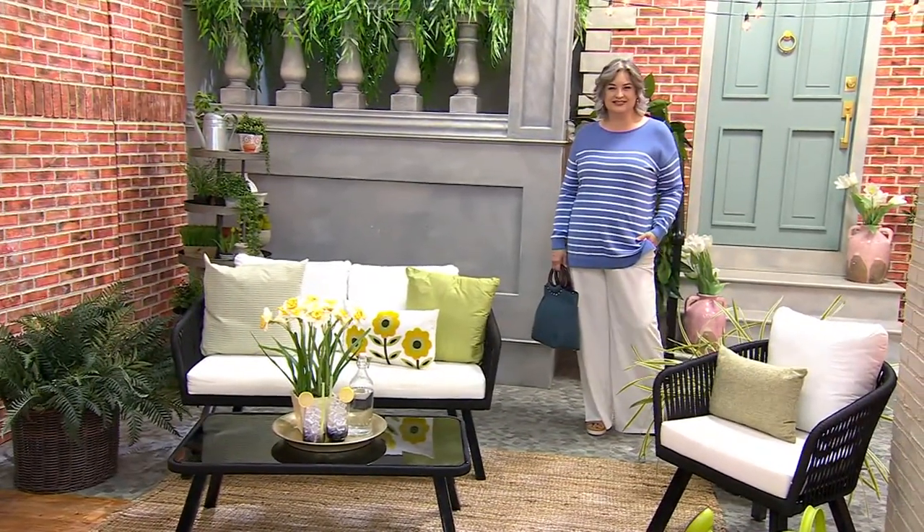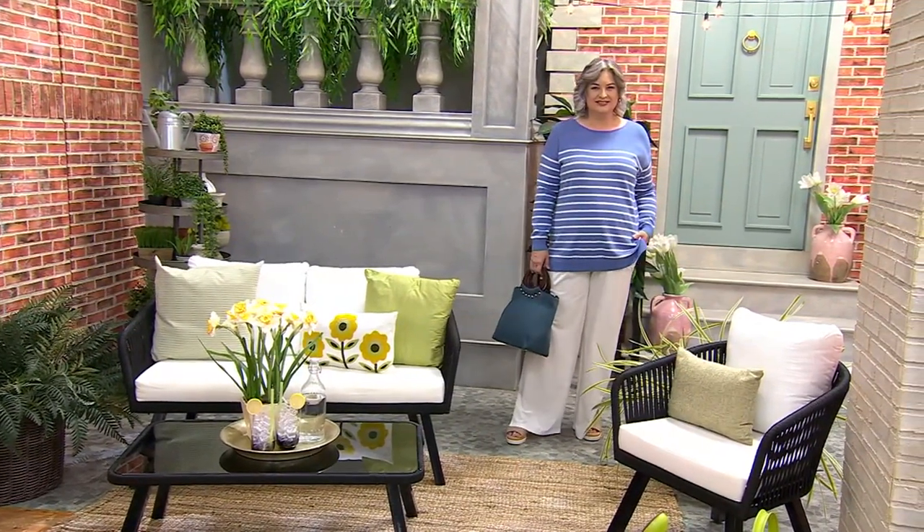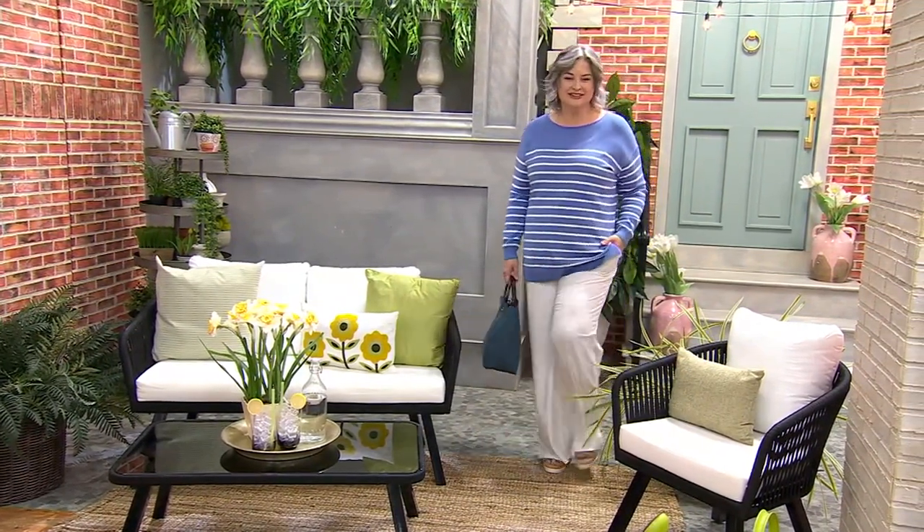All right, here's the sweater that I purchased last week or week before last. It's the Denim & Company Placed Stripe Long Sleeve Sweater Tunic.